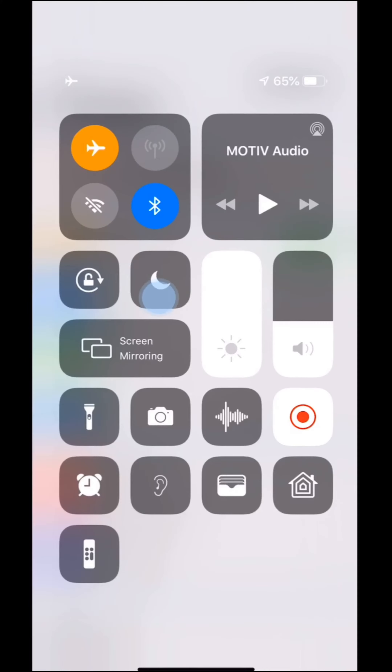Tapping the moon icon turns on Do Not Disturb, but you've got to remember to turn it off later. So here's the trick: tap and hold.